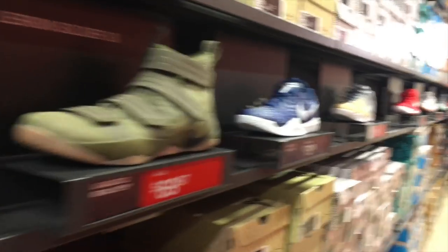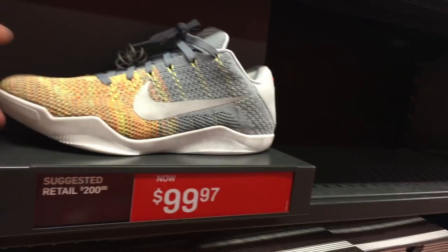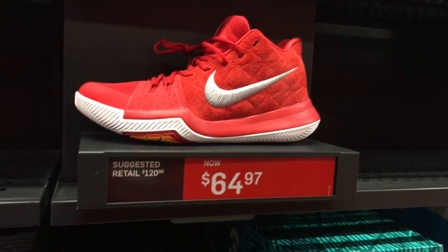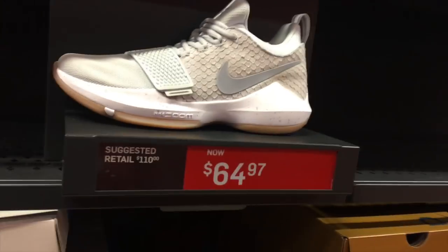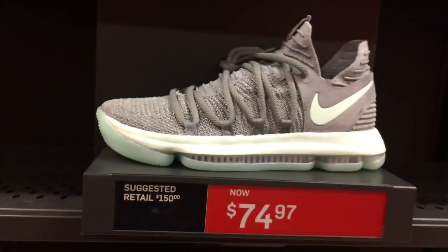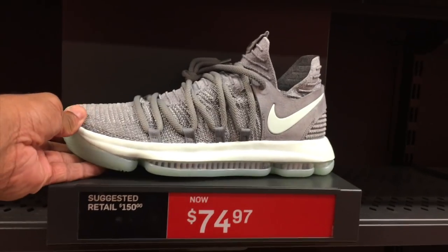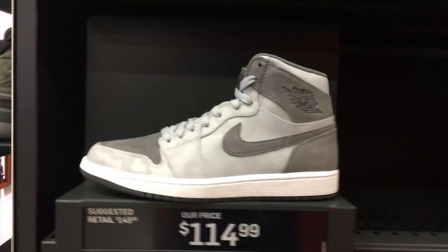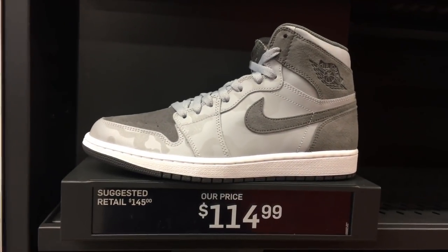In the basketball aisle — all black LeBrons we've seen everywhere, Soldiers, Kobes for 80 — not a bad price, 99. Kyries for 65 in red, multiple sizes. I actually like this colorway for the Paul George — dope colorway, 65, not a bad price. This is the cheapest I've seen the KD all day — KD 10 for 75, and 70 over here as well. These joints hitting for 115 — not bad.